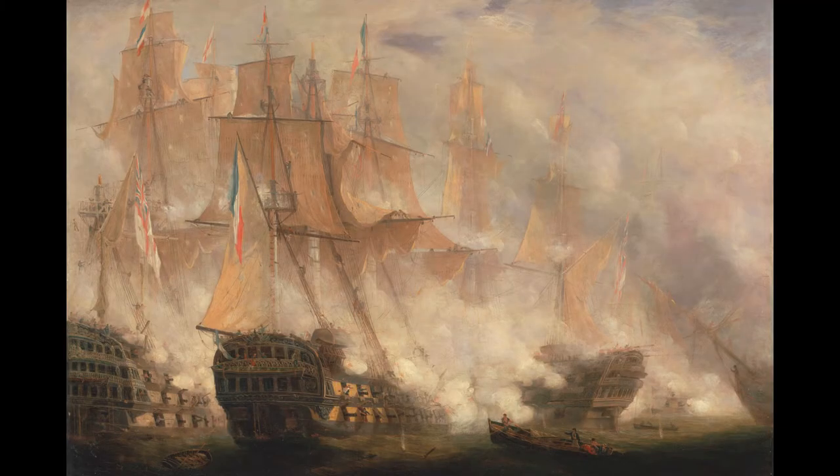With the crushing defeat of the combined French and Spanish forces at Trafalgar in 1805, the citizens of Great Britain breathed a sigh of relief. Napoleon had been deterred. His long-held dream of setting foot on the British Isles was crushed by Admiral Nelson and Britain's walls of wood.